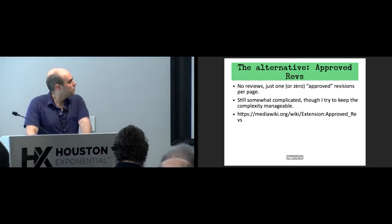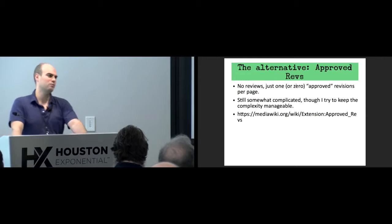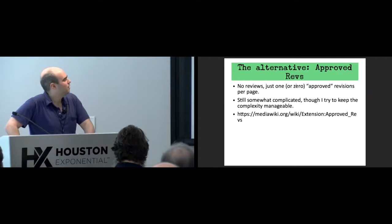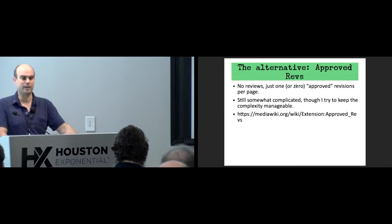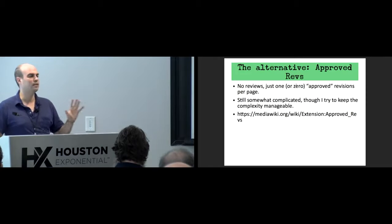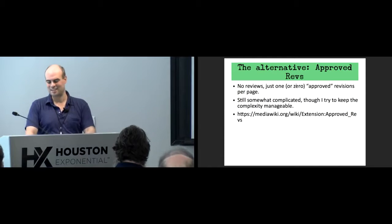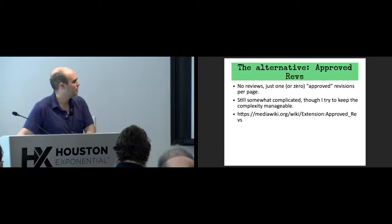Approved Revs is the first extension I created that duplicated another extension without really doing anything new. In theory it's very simple — there's just one approved revision per page, or an administrator can change that and set a different one to be the approved one. It gets more complicated as new features get added, but I'm trying to keep the complexity manageable. FlagRevs sort of serves as a warning beacon to make sure it doesn't get too complex. You can see it at that URL.